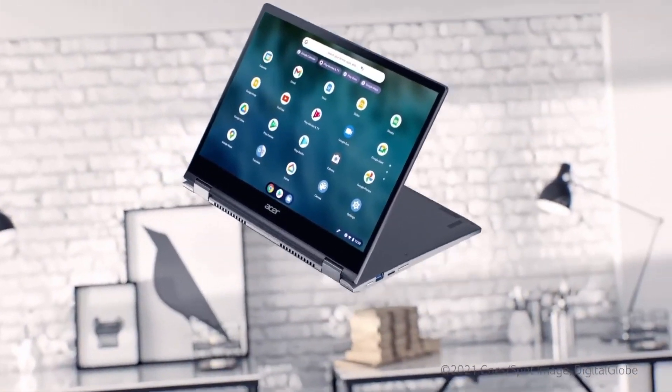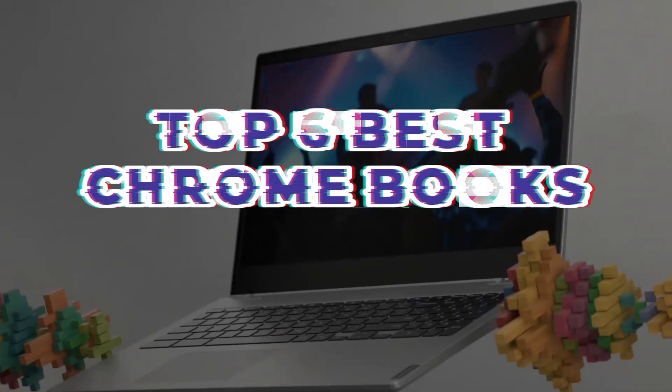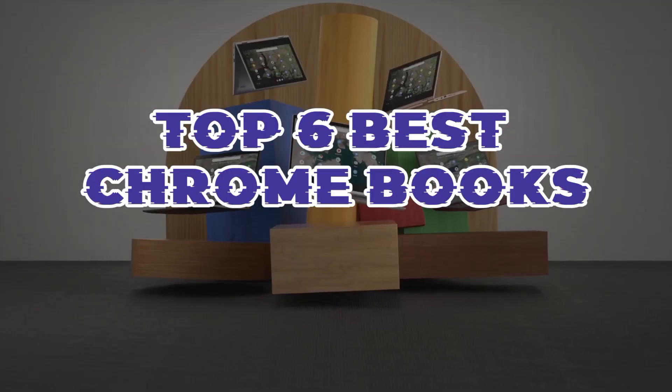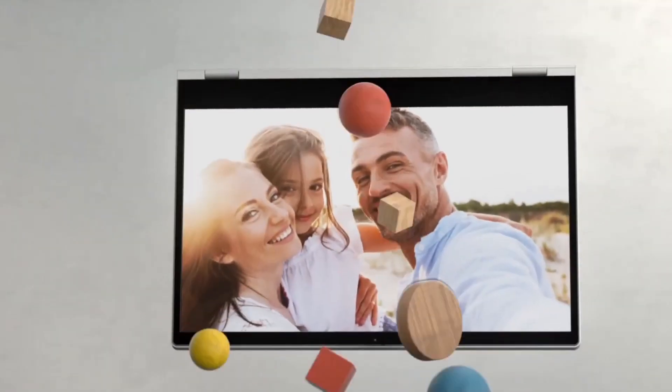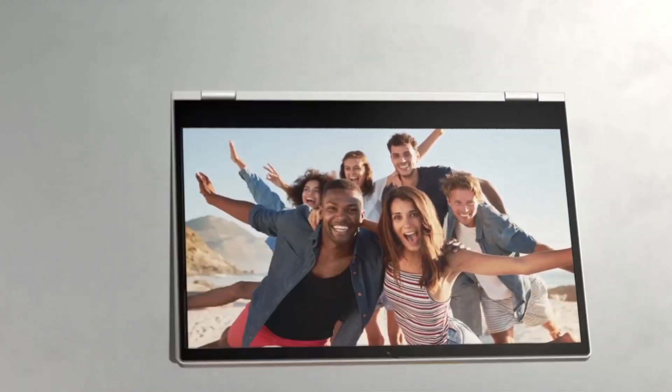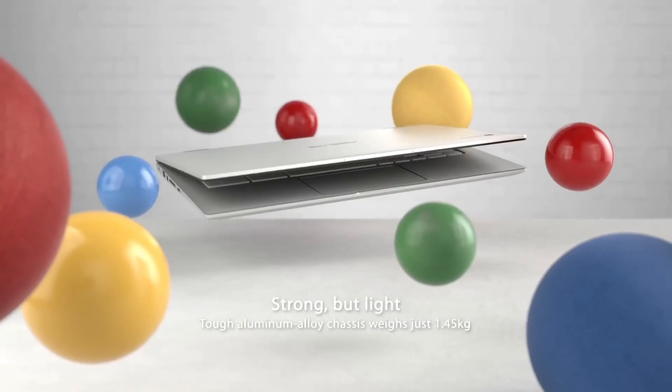Chromebooks have become indispensable for those seeking affordable and efficient computing solutions. In this guide, we'll delve into the top six best Chromebooks that stand out in terms of performance, versatility, and value. From sleek designs to powerful functionality, these devices offer a compelling blend of affordability and productivity.